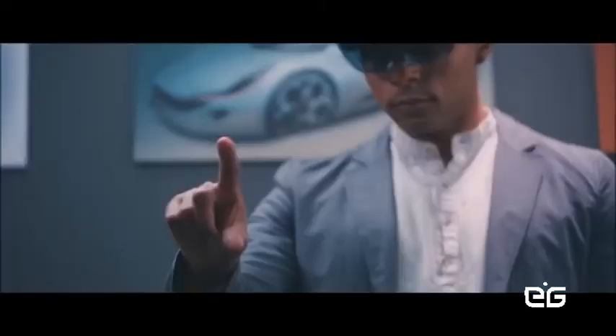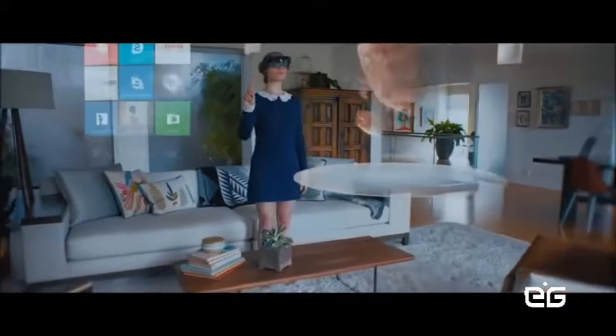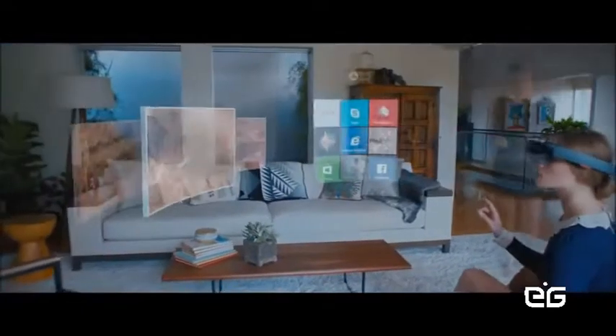This is a new medium for artistic expression and a new medium for creation that we've just never had before. This platform is going to truly blend your digital life with your physical life, and it is so thrilling. This is truly about seeing the world in a whole different way.